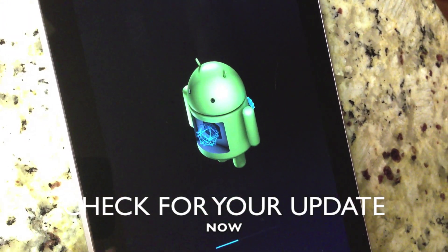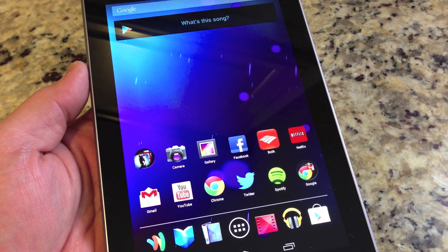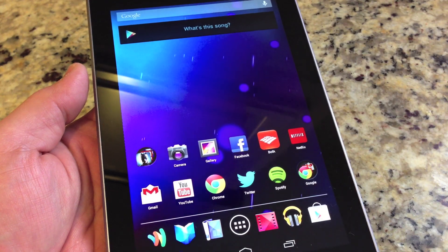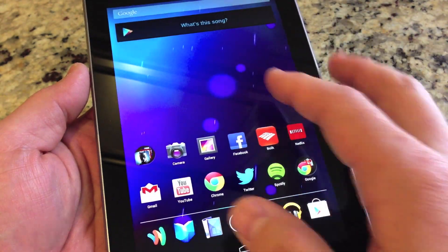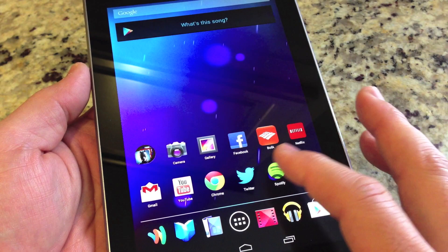Here is my trusty Nexus 7 16 gig variation. Nothing really looks different on this update at all — it is still super fast, buttery smooth, and performance has always been good on my Nexus 7.